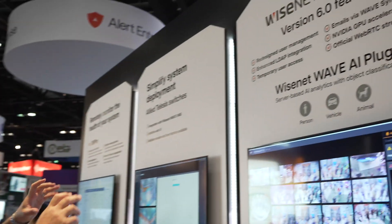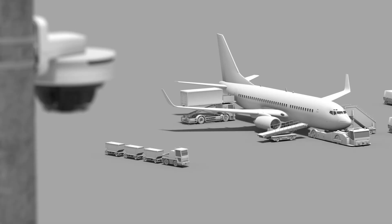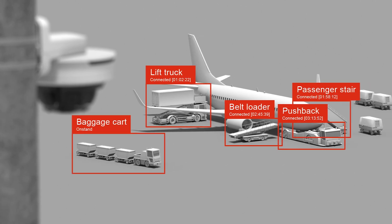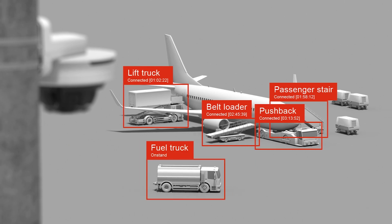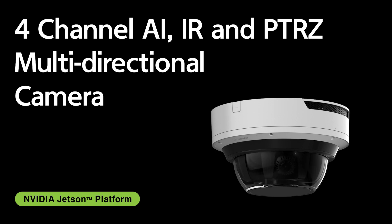We're also coming to market with our Edge BMS Wave along with a plug-in with one of our existing key partners that has developed applications for this space, which will allow our customers not only to run analytics on cameras that do not have the capability of running analytics, but also host Wave BMS at the edge recording both video and analytics.